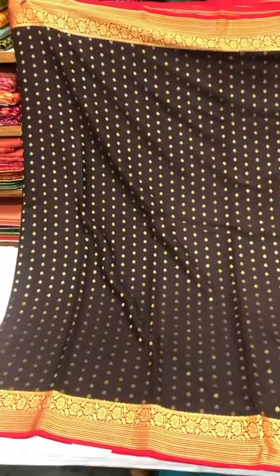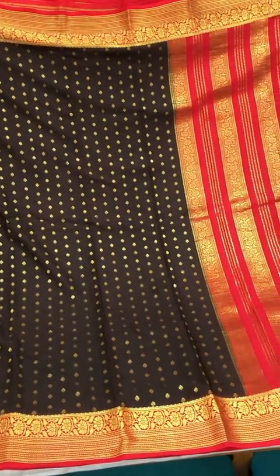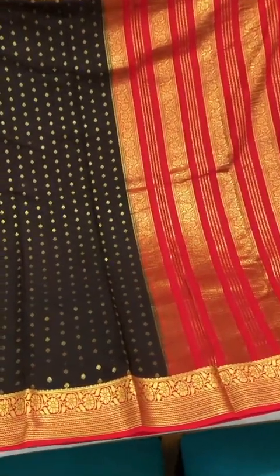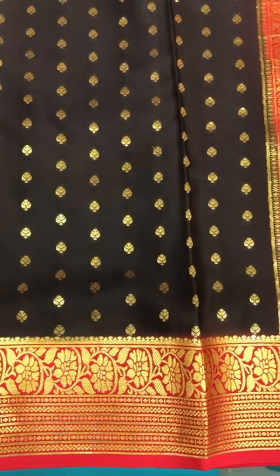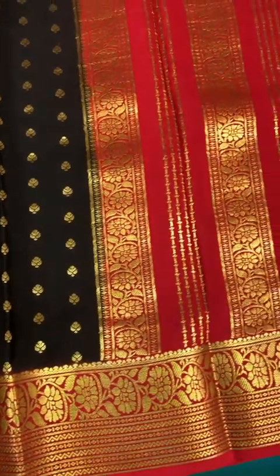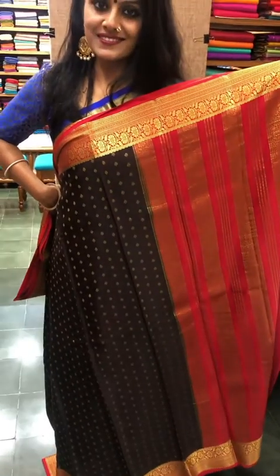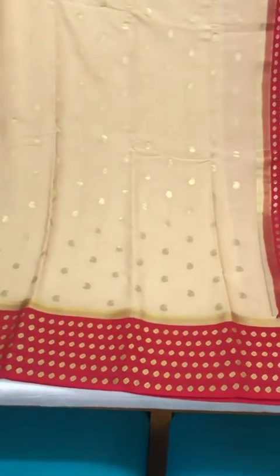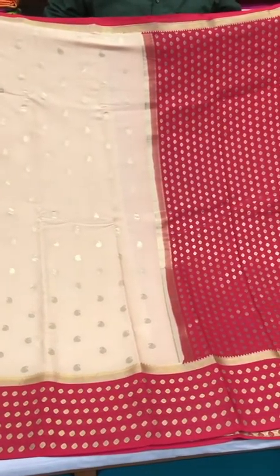Another favorite for me in this Mysore crepe silk edit — this one is black with a gorgeous red pallu and gold buttis all over the body of the saree. This one is certainly a classic and a favorite combination for so many of us.